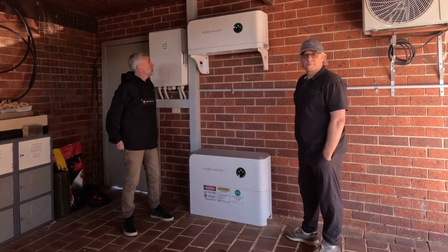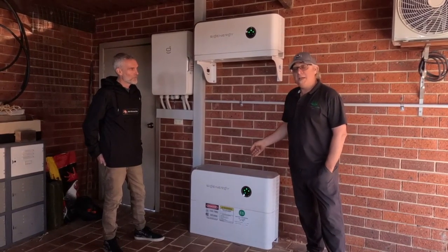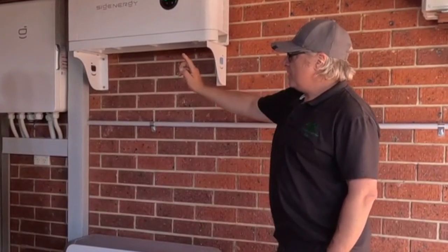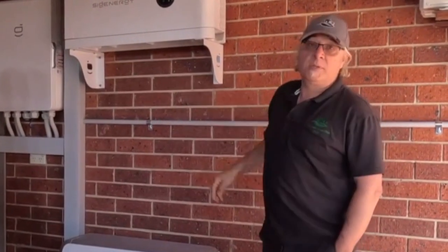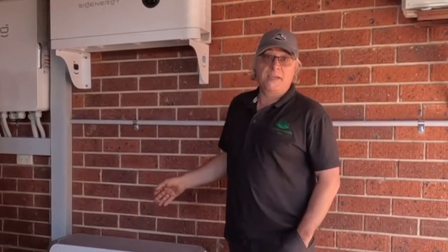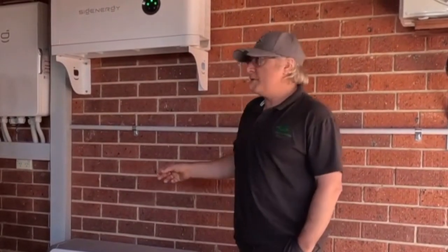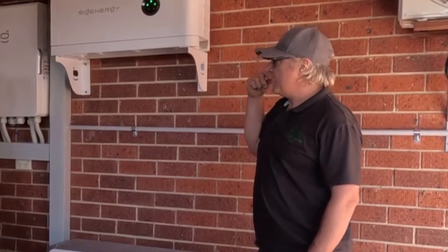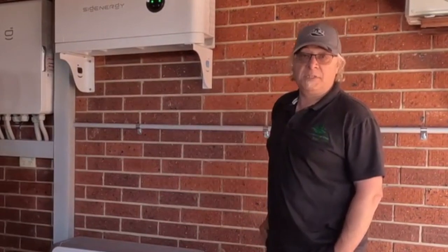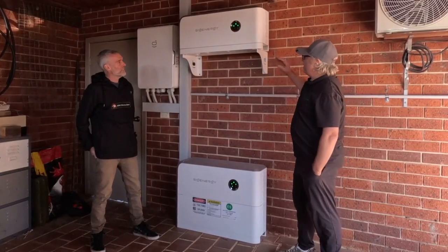My background has been off-grid for many many years. One of the functionalities I look for is that the battery needs to have a generator input. In the case of a long-term blackout, that 8kWh battery is only going to last say one night. So if the blackout is for another one or two days, we want to be able to add extra power either from the panels, from a generator, or in the future from a car battery.